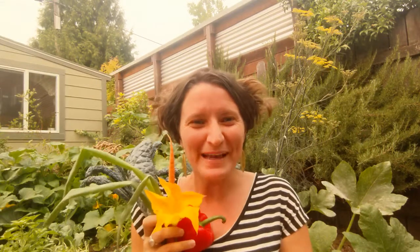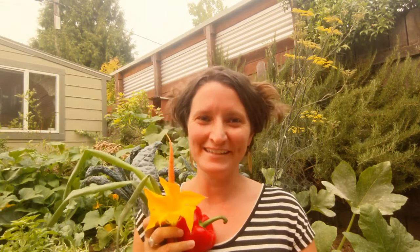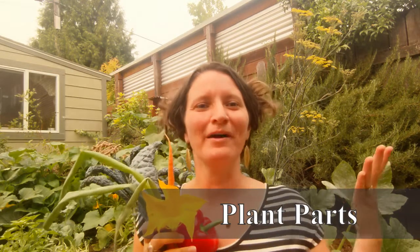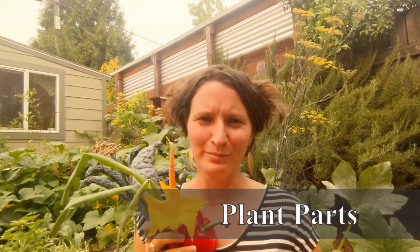Hi friends, Miss Betsy here from the school garden. I'm really excited to talk to you today about plant parts. Did you know that plants have different parts? How many parts do you think they have? Can you give me a guess?